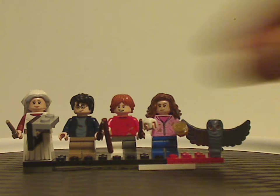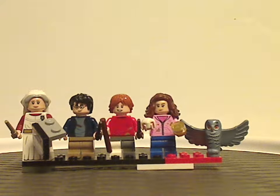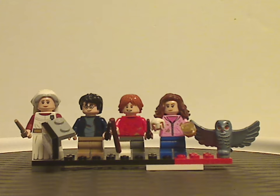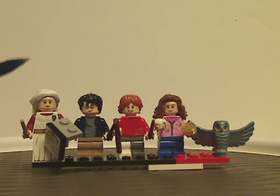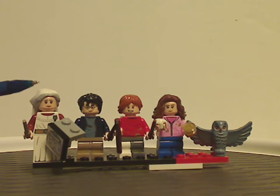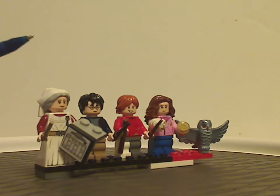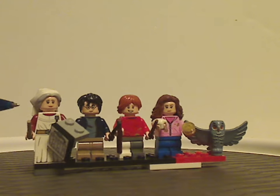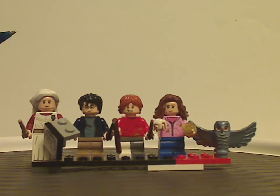Now for the minifigures. First off, we have Madame Pomfrey — first time ever in a set. The hair-hat combo piece is done greatly, that traditional dress piece in white with printing all around, and face print, all done greatly.